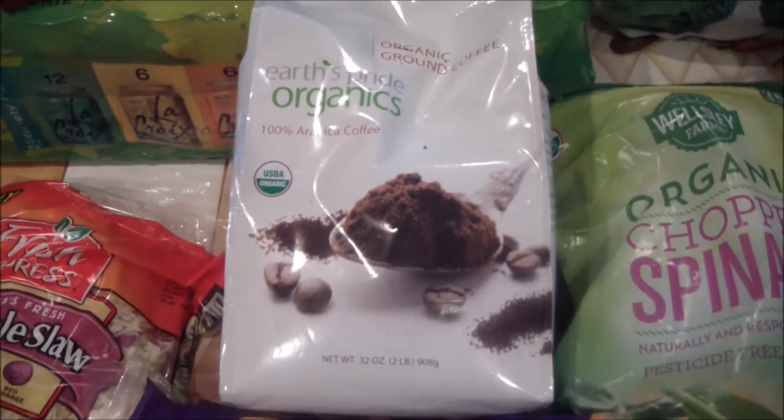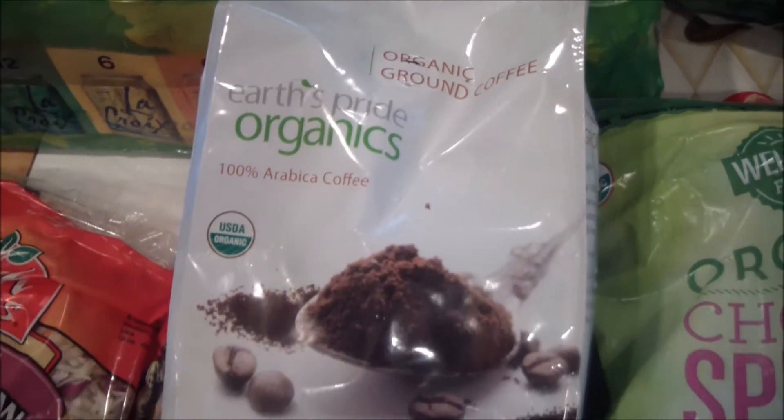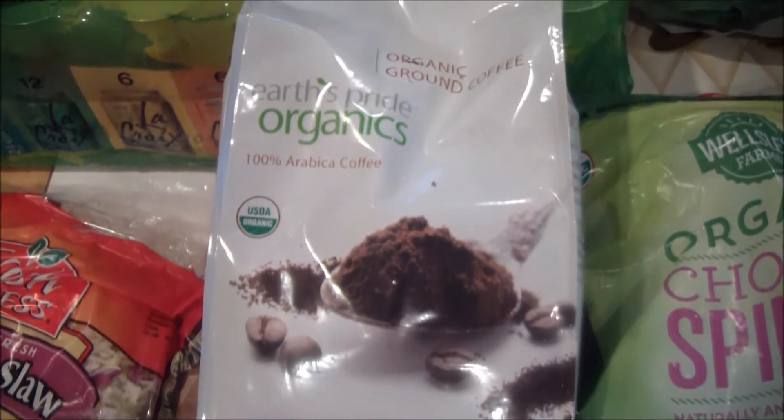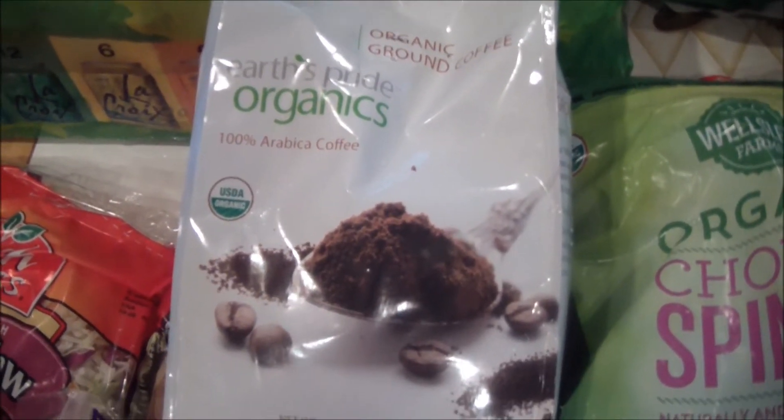I got more of that coffee. I still have a bunch but I really love it. It's a great price for the size, so you know, maybe it's worth getting a membership just for that — it's a really great deal.